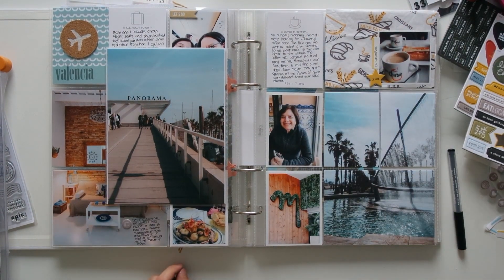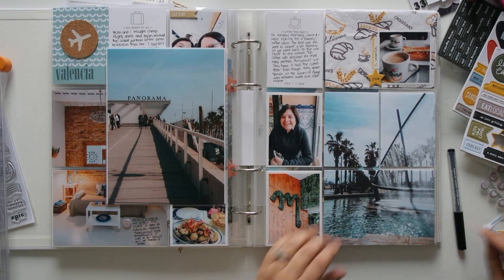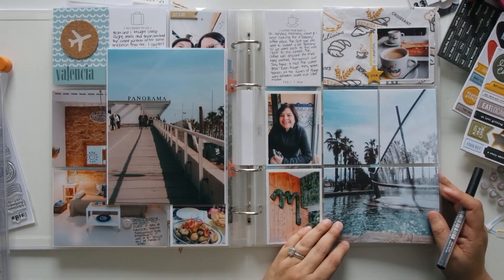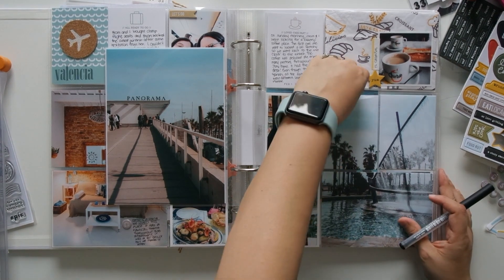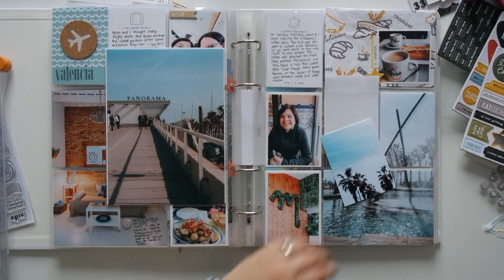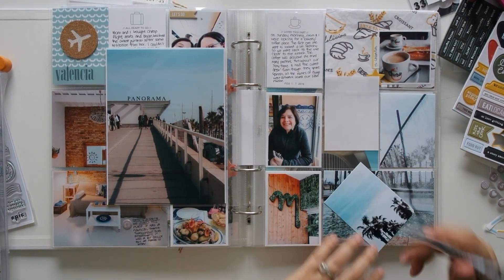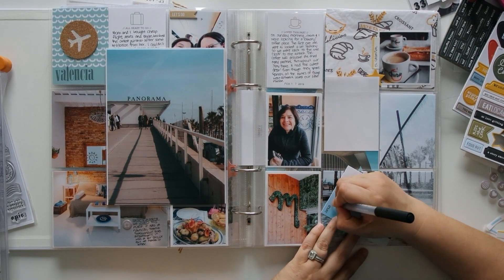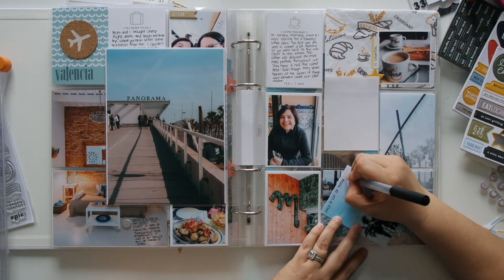After breakfast on Sunday morning we walked over to the beach — it was a really short walk from our Airbnb. We saw this fountain called La Fuente del Barco de Agua, which translates to 'water boat fountain,' and it was really cool. I added a little bit of journaling to the photo in regards to what we did that day.